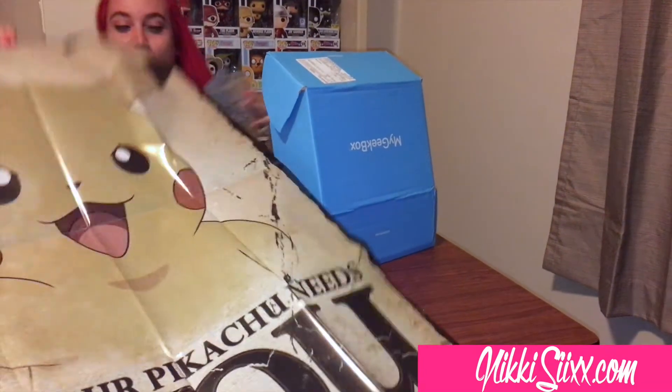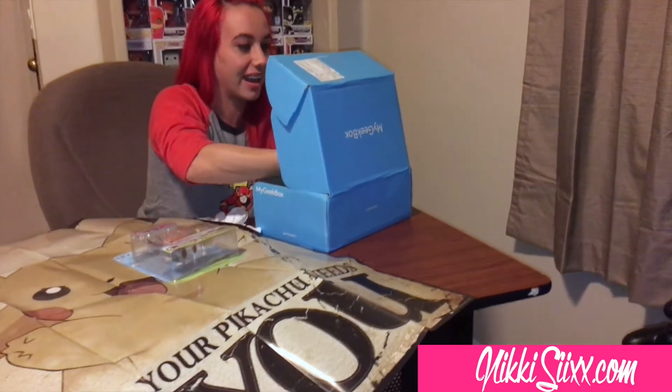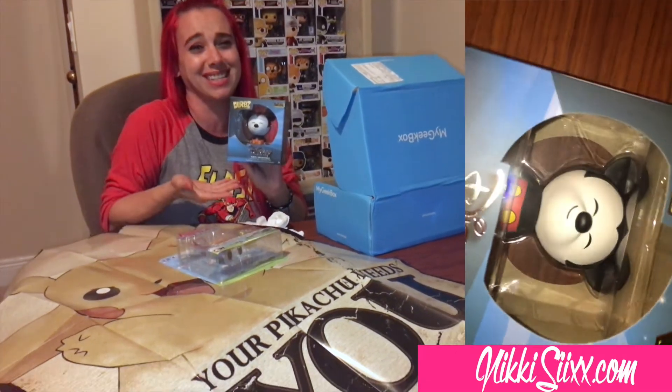That is pretty dope. There's also a big freaking holster — wow, that's crazy. And one more item: a Mickey Mouse vinyl figure. How cute! I usually don't like vinyls but hey, it's Disney, why not.